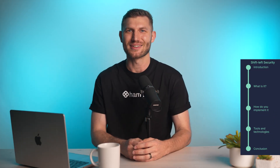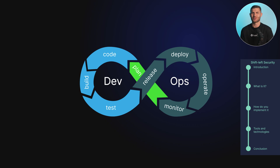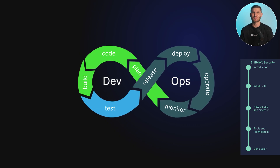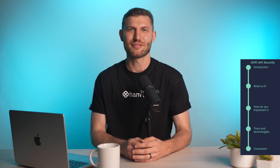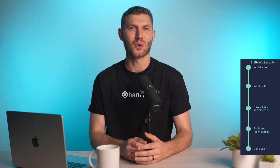In conclusion, shift-left security offers a proactive approach to software development, integrating security practices early in the SDLC. By embracing shift-left security and implementing the best practices we laid out for you, your organization can enhance its ability to deliver more secure software.